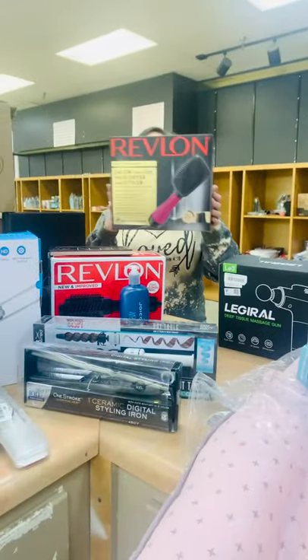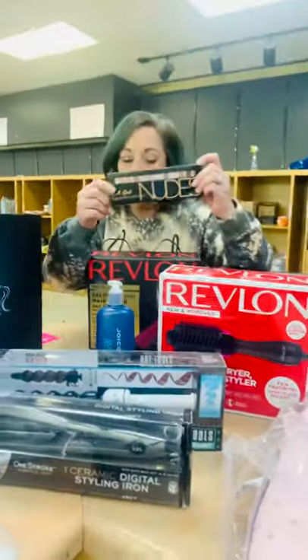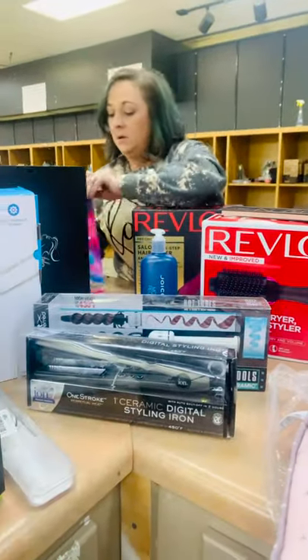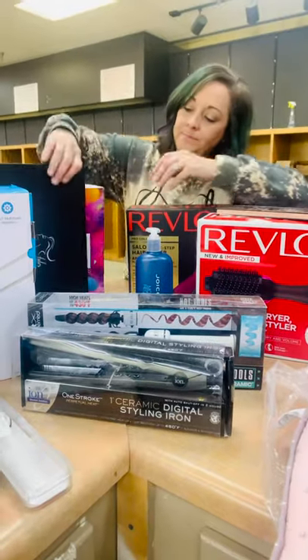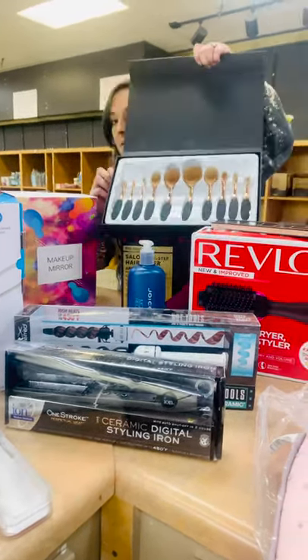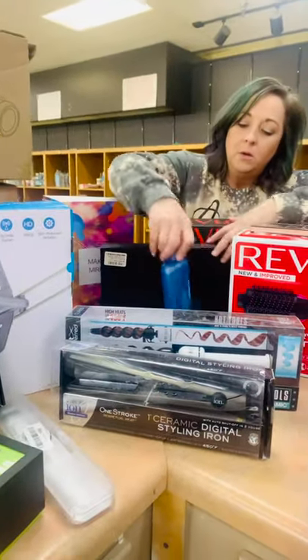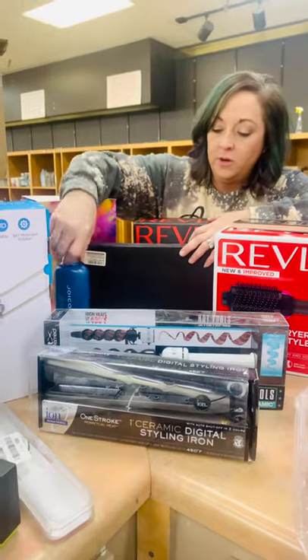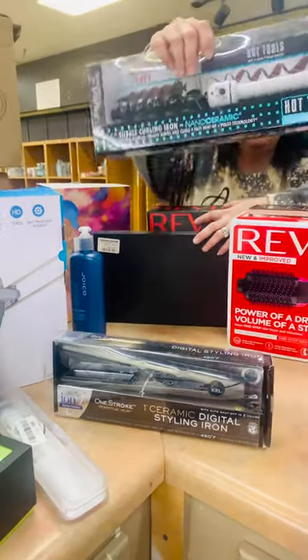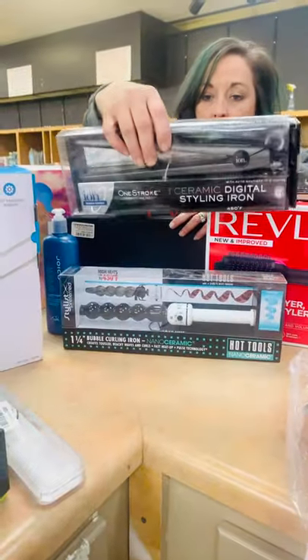We have the Revlon brushes, a makeup palette, a makeup mirror, a nice makeup brush set — oh wow, that's a soft one! We have some Joico conditioner. I think the shampoo is actually out in the bin. We have a Hot Tools color iron, the iron straightener.